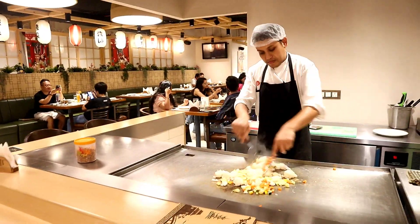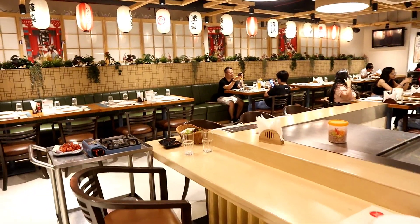Origami is a fine dine restaurant located at Bandra Kurla Complex. Let's see how big the restaurant is — it's tiny.